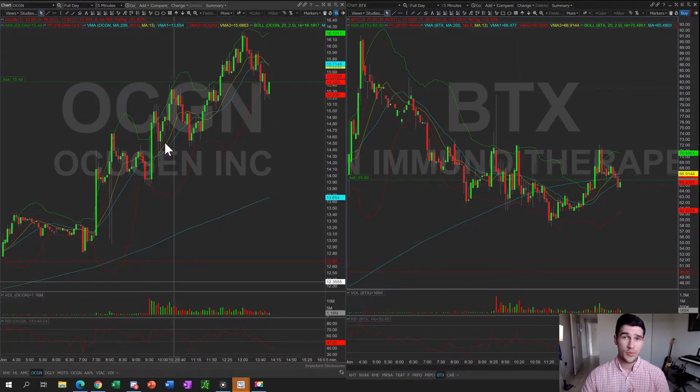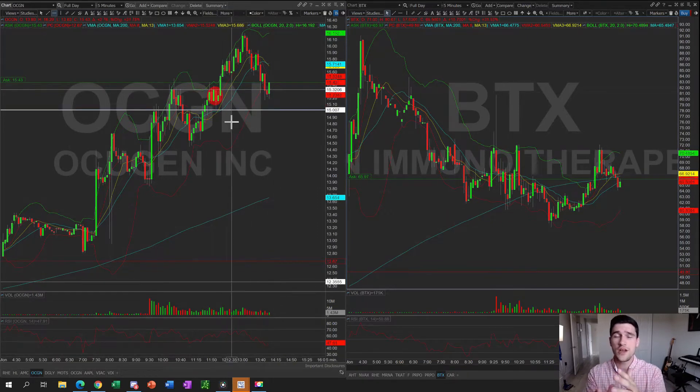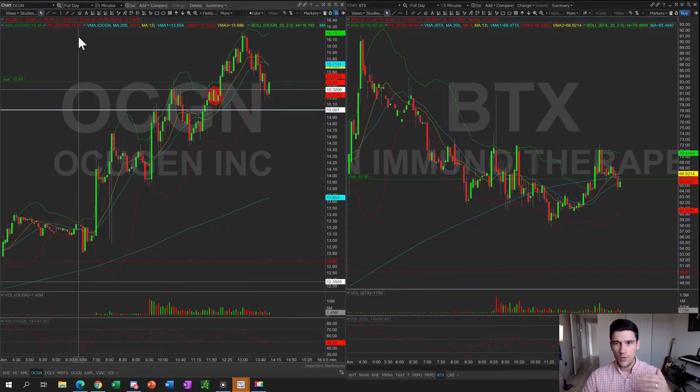There were a lot of good entries on OCGN, especially right here on that mini bull flag. We called it out in the live trading room — the top of the bull flag is about $15.32, the bottom is $15.00, so you'd be risking about 30 cents on that trade. The potential reward was almost a full dollar. That's what we look for: what is the risk, and depending on the risk you can determine your size. A 30-cent risk with 1,000 shares means you're risking $300 for a potential reward of almost $1,000 — from below $15.32 up to the high of nearly $16.30.